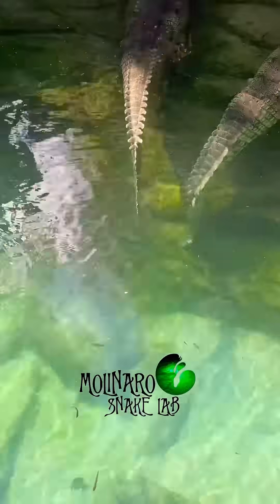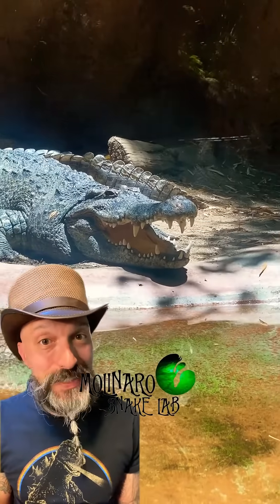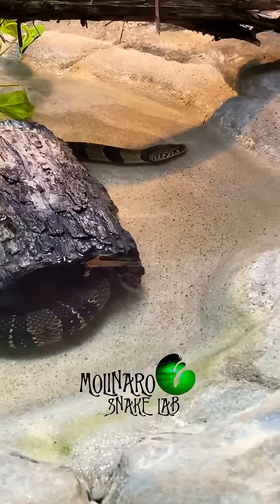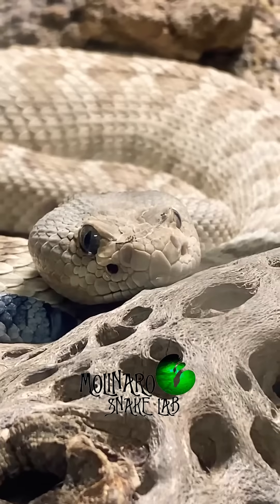Today we ventured outside the Molinaro Snake Lab. I've been waiting a long time to see one particular species of snake in person. I was in Southern California for VidCon and I knew the San Diego Zoo had this species of snake, so I stopped by to check it out.